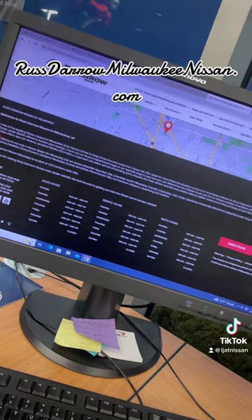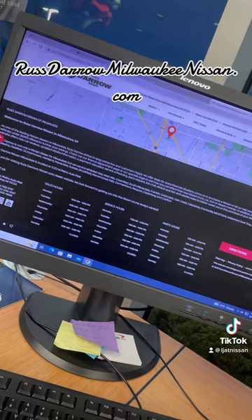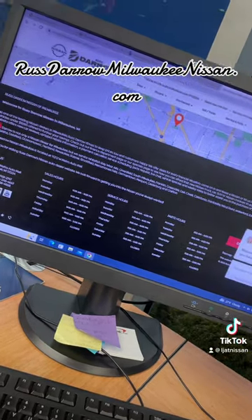We also have all of our hours for sales, service, and parts all located down at the bottom of the screen. So either give us a call or check out our website at RustAeroMilwaukeeNissan.com.